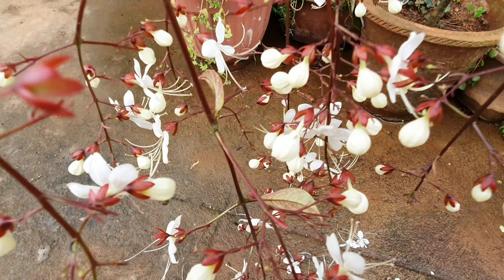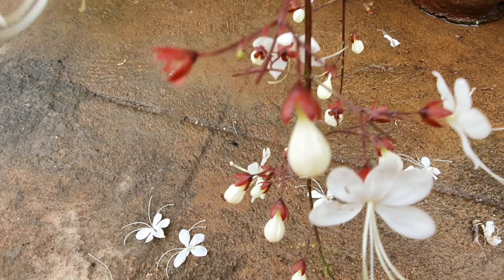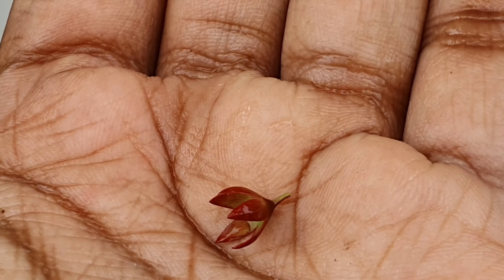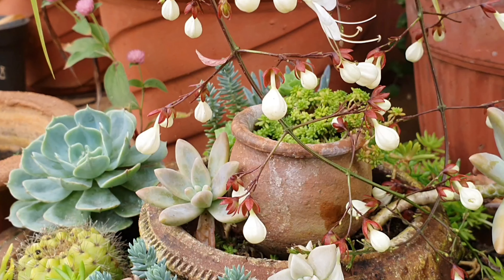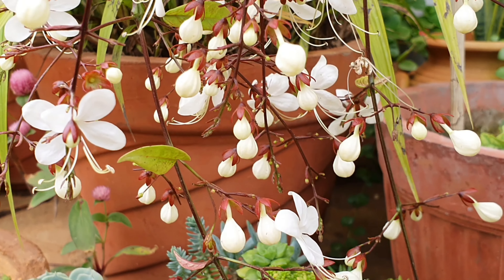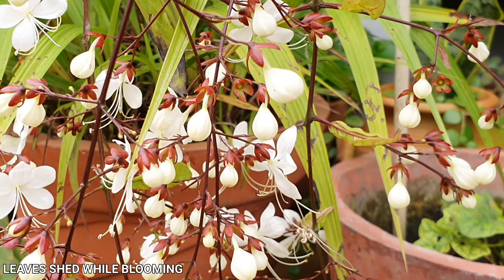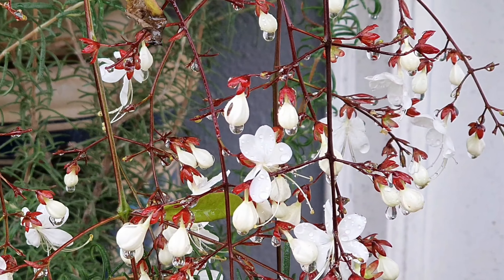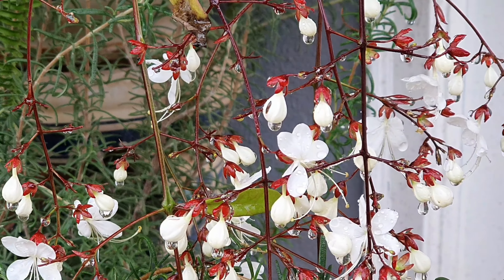They are edible. This plant is majorly grown for its beautiful pendulous flowers that look like a light bulb when not unfurled, and once they unfurl, they look like a shower of stars falling on earth. The blooms erupt from the reddish sepals, which in itself is a sight to behold.